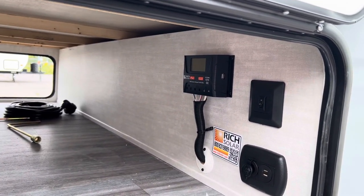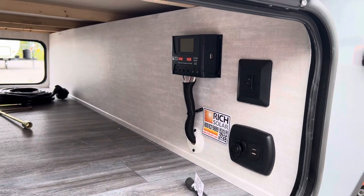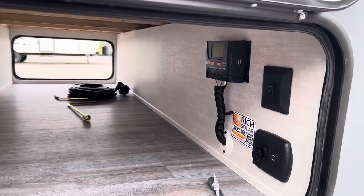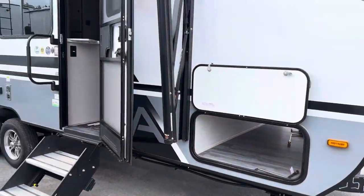We also have the controller for the solar panel, which is a 200-watt panel on the roof, a charge station right there, and the switch for the LED lights on the front cap. It also comes with four stabilizer jacks.